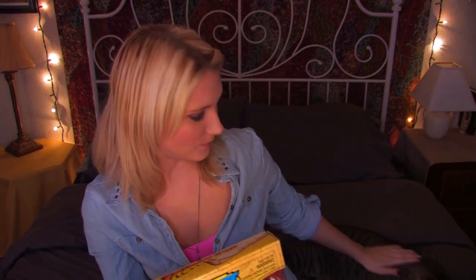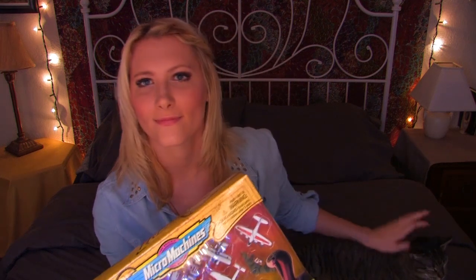By the way, it kind of blends in with my bedspread, but this is my cat. Say hi. You see him? This is my cat. His name's Albus. He's my baby. So he's going to join us today, apparently.